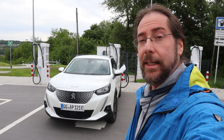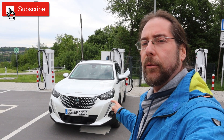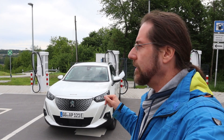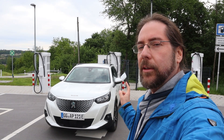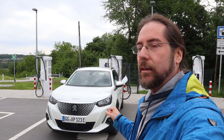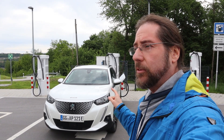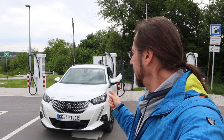Good morning everyone, thanks for hanging out with me. I'm here with the Peugeot E2008 and today I'm going to do the full range test and later the full charging test, which will take a long time because this car charges at 10 kilowatt above 90 percent. I'm at 94 percent now, charging to 100 percent, so it will take 20 minutes or so.